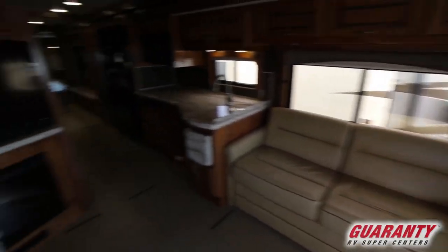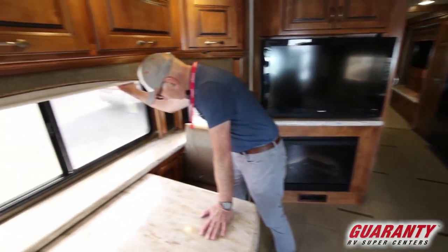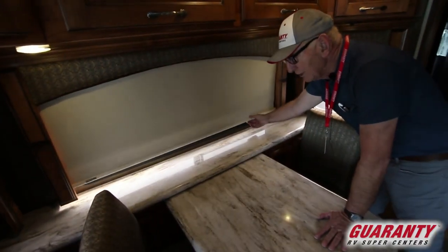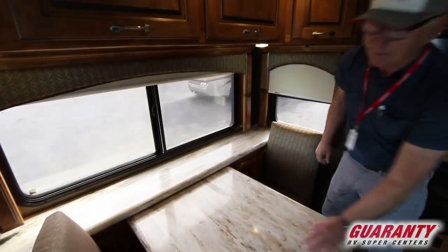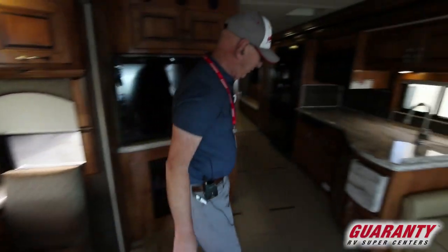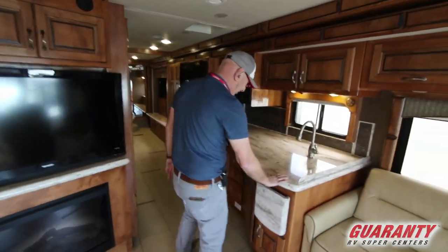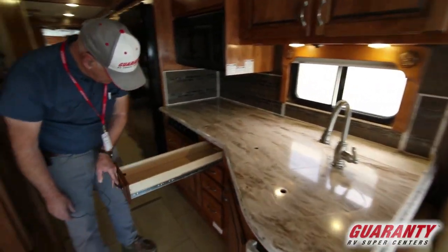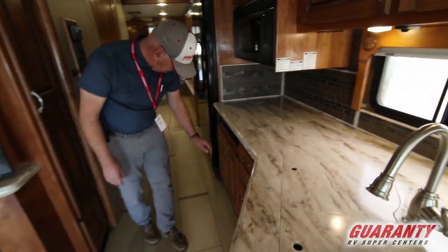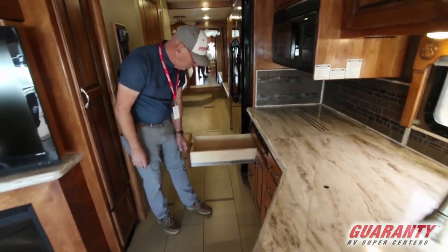One of the things we see in coaches nowadays that's really nice are these shades. They've done a great job — you can just let them go and you don't have to worry about them taking off on their own anymore. We also have a little additional pullout counter extension here, four nice deep drawers, and a couple more over here.